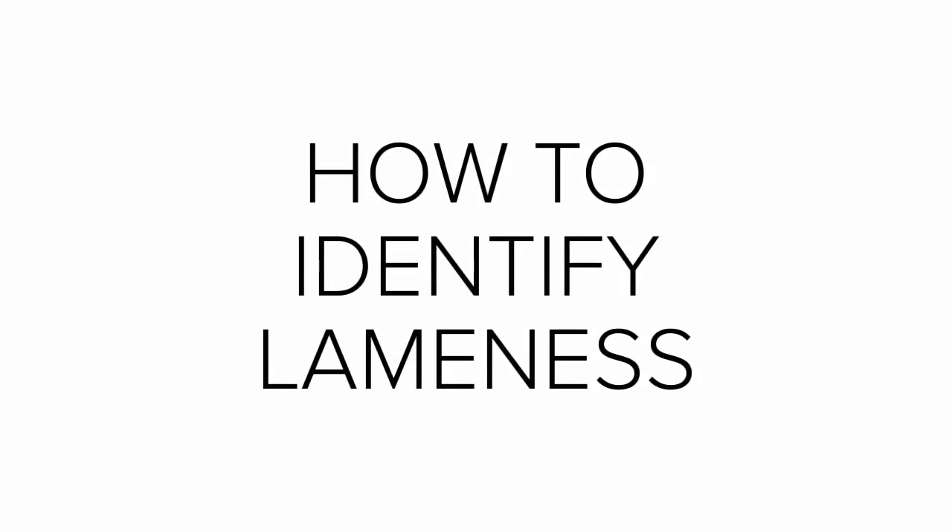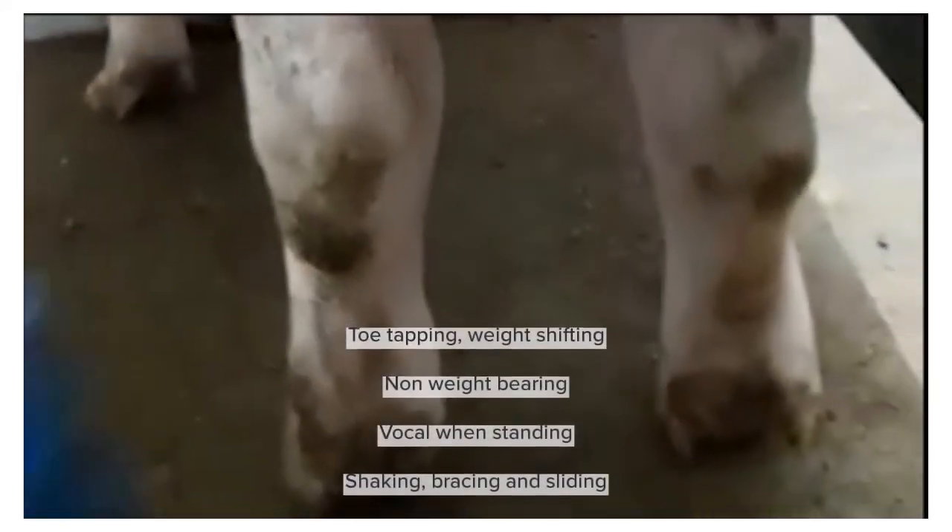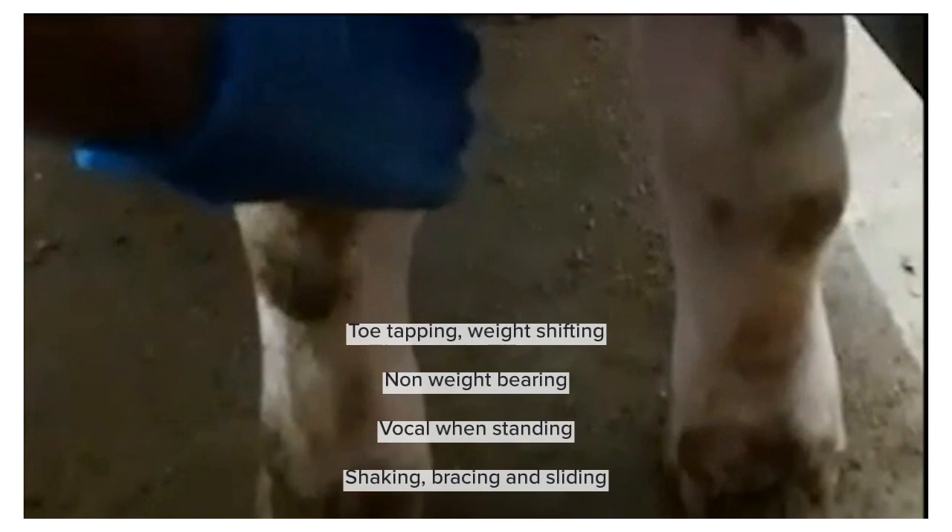Let's take a look at how to identify lameness. This video shows an animal toe-tapping and weight-shifting. You will also notice animals that do not bear weight on one leg and are vocal when standing, along with shaking and sliding.